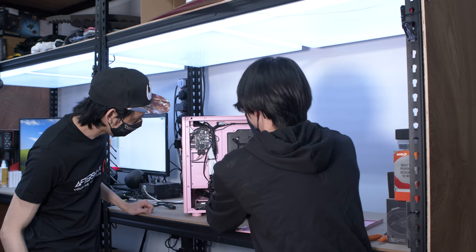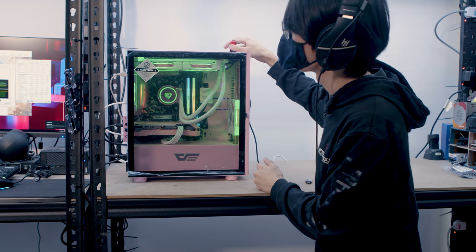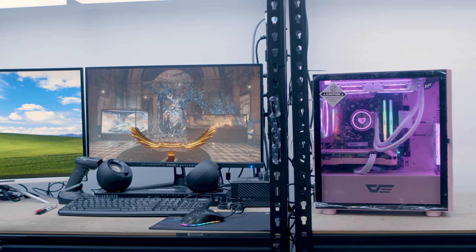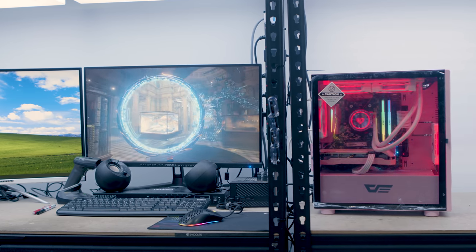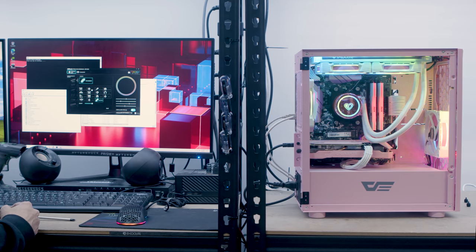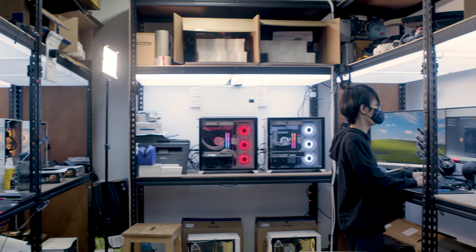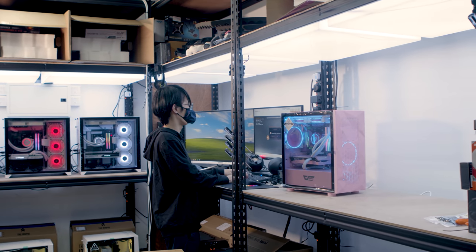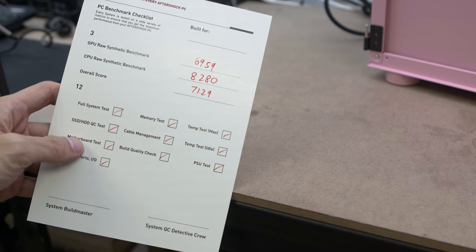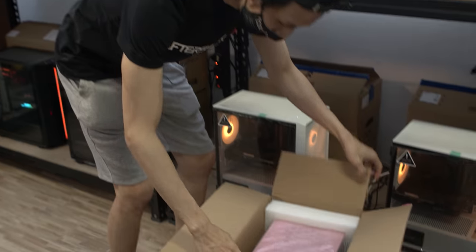Here are some things Aftershock checked during quality control. First, cable management — he rated mine 7 out of 10, but that's not good enough to send to a customer so it had to be fixed. Second, whether all IO ports including USB and audio ports are working properly. Before hardware testing, they update the BIOS, enable XMP, and install any needed drivers. Third, benchmarking the CPU and GPU to ensure correct performance. Lastly, they do trade-secret tests on the memory, SSD, HDD, motherboard, and PSU, plus any custom configuration including lighting the customer requested.